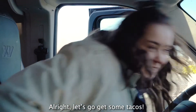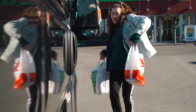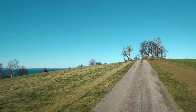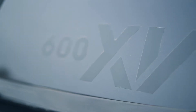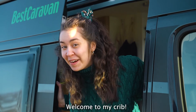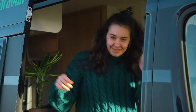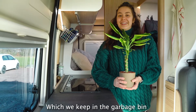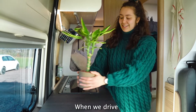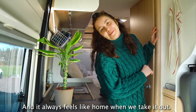Alright, let's go get some tacos. Welcome to my crib — let's give you guys a tour, come on in. The most important thing is our plant, which we keep in the garbage bin when we drive, just to not break it. And it always feels like home when we take it out.